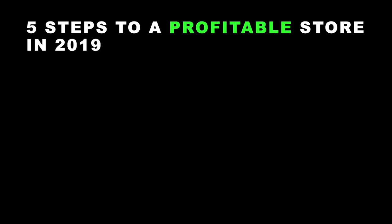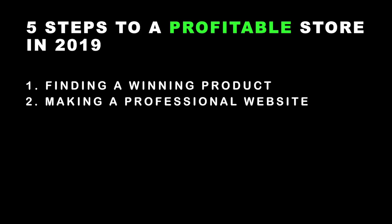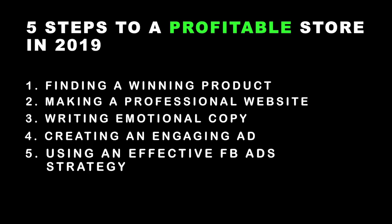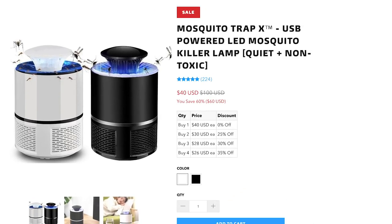The five main steps are: finding a great product, creating a beautiful professional-looking website, writing copy that triggers an emotional buying response, creating an engaging ad, and using an effective Facebook ad strategy. Together these steps have brought me success over and over again in 2019. Now let's see them in action as we take a look at Mosquito Trap X.